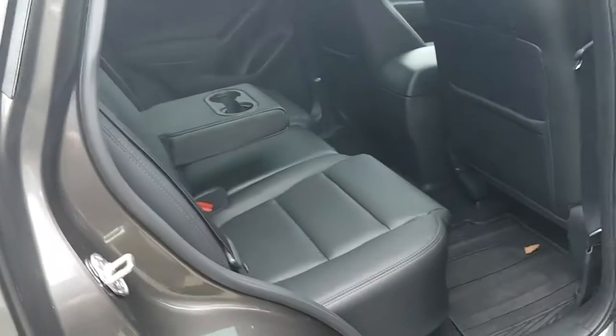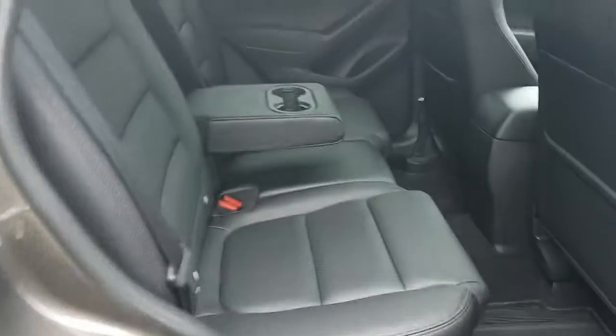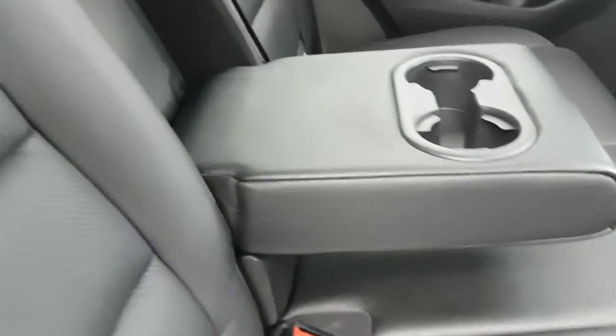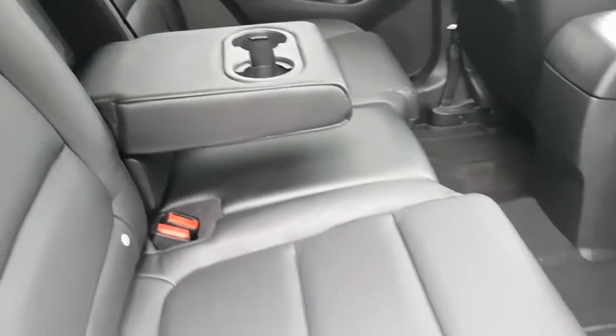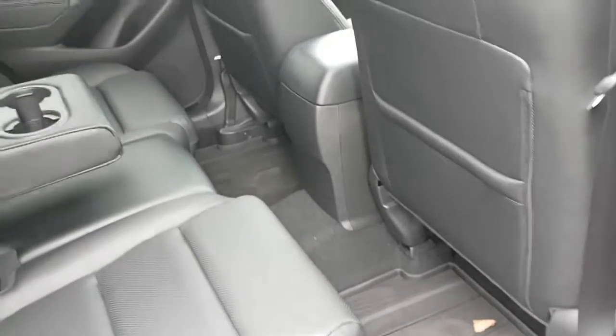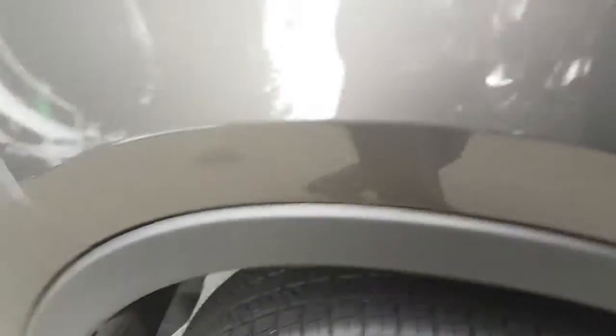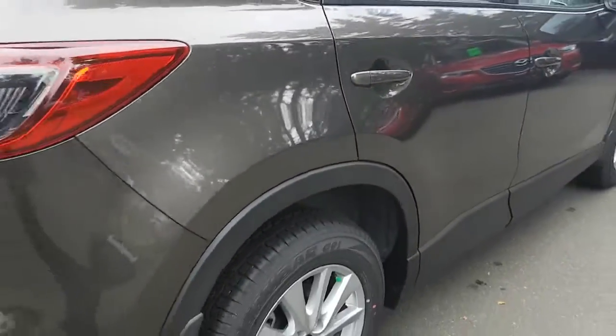In the back seat here, you've got a nice periphery leather with solid leather bolsters. You've got cup holders that fold down in the middle. You can fit three full-size adults back there no problem. There are seat-back pockets as well, and lots of room. The entry and exit height is really comfortable too.